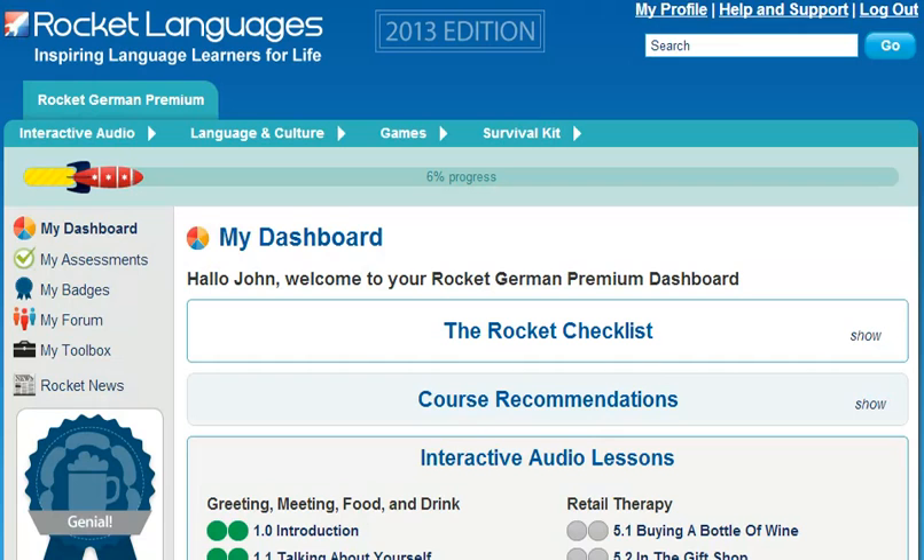In a recent survey of our members, we asked: do you think Rocket German was good value for money? And 97% said yes. So, why wait? Join the over 1 million people who love learning with Rocket Languages today. Just click on the link on the right and you're on your way.